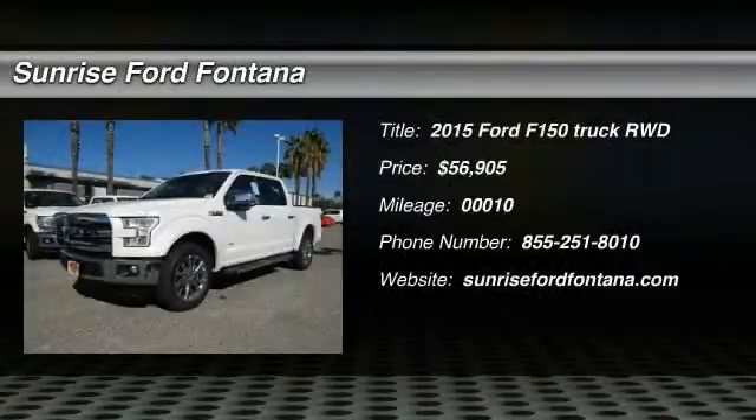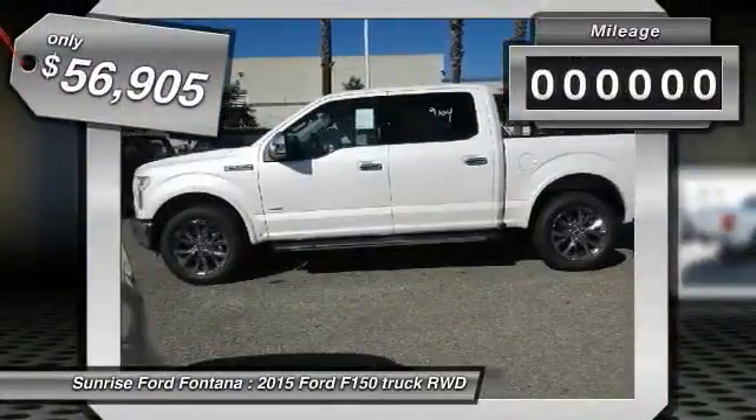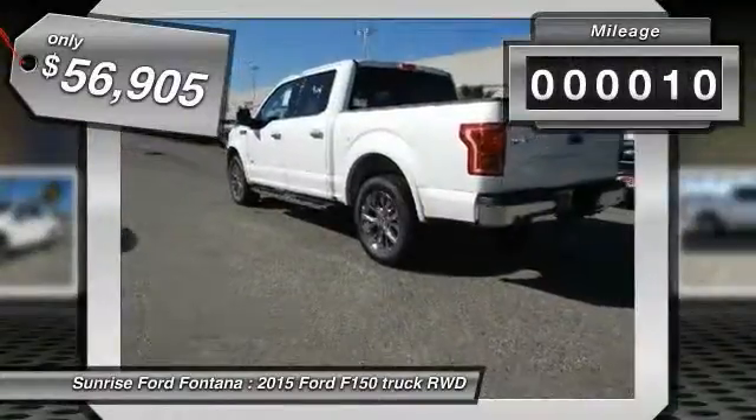The 2015 F-150. A Ford F-150 knows how to handle any situation. It's built to follow orders, no whining. This vehicle has less than 100 miles.